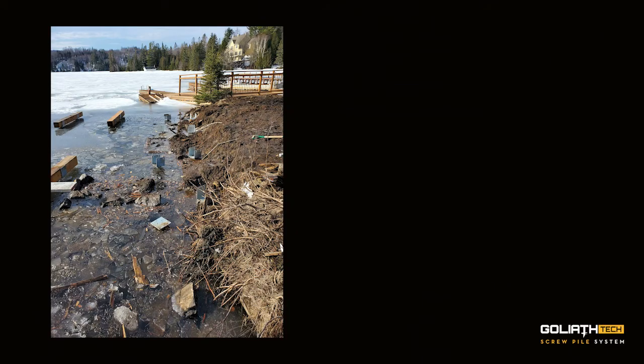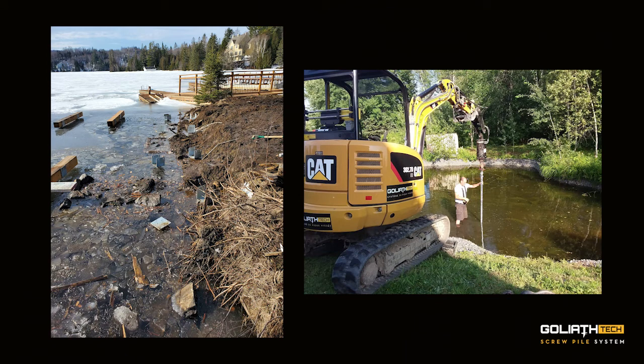Helical piles have revolutionized the construction industry with not only the speed and efficiency of their installation and minimal ground disturbance, but also because they're able to turn areas that were considered unbuildable to buildable again. Waterfront areas where the soil is literally too soft or too wet for conventional foundations, or environmentally sensitive areas such as swamps and marshes, are examples of areas where Goliath Tech is proud to have offered foundation solutions, and we continue to be at the forefront of advancement of helical piles and their uses in many different sectors.